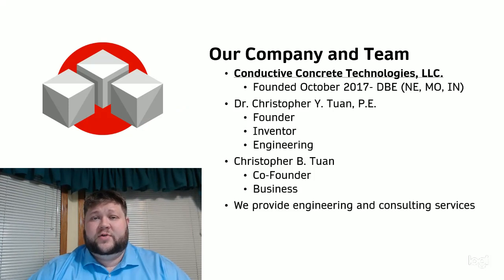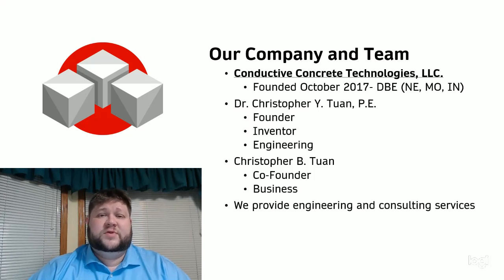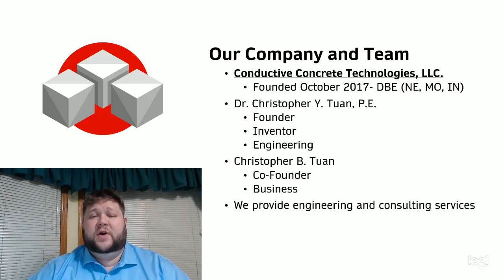My father, Dr. Christopher Y. Twan, is the founder of our company. He's also the inventor of Conductive Concrete, and he's responsible for engineering operations for our team. Together, we provide engineering and consulting services for Conductive Concrete. We founded the company in October 2017, but Dr. Twan has been developing Conductive Concrete for over 20 years.